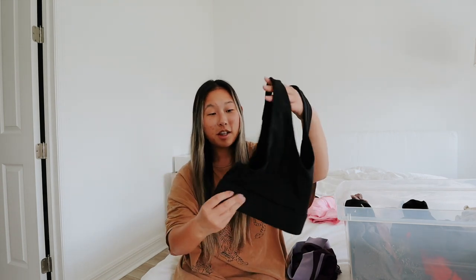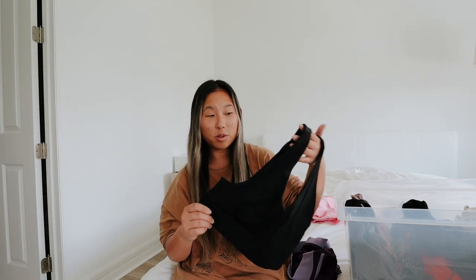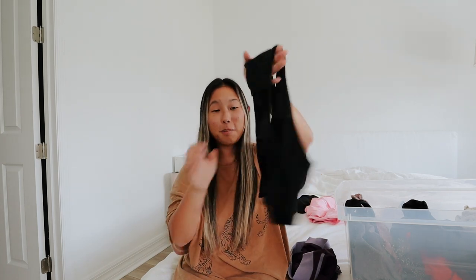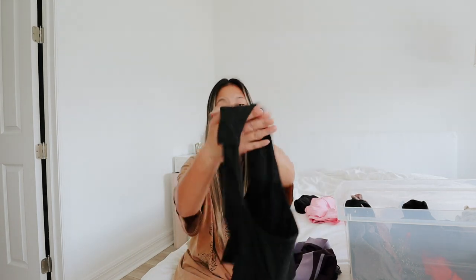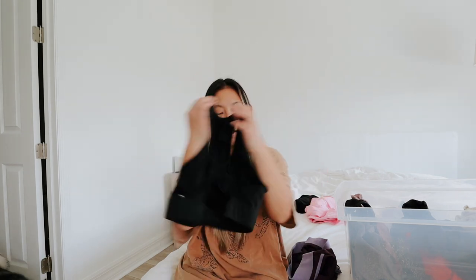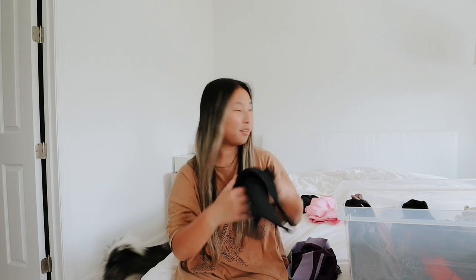Next up I have this black top — I love the color black and this goes really well with the biker shorts. I think that was an entire set but yes, I'm definitely keeping this really cute Fabletics top. This is what the back looks like — it has a little hole here too, so this is one of my favorite tops as well.